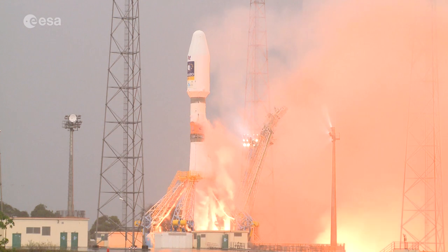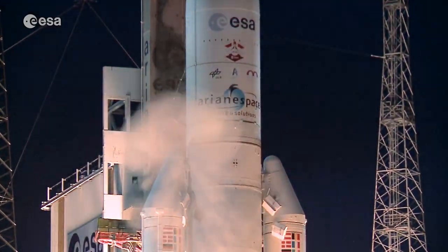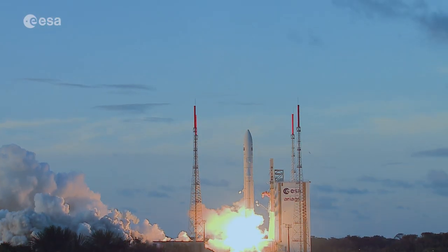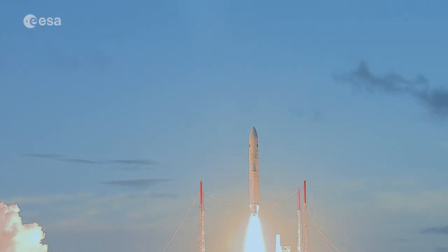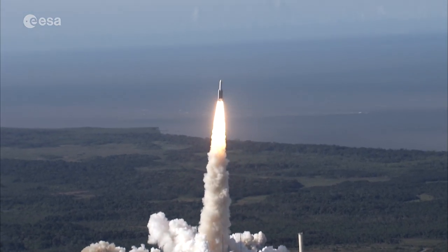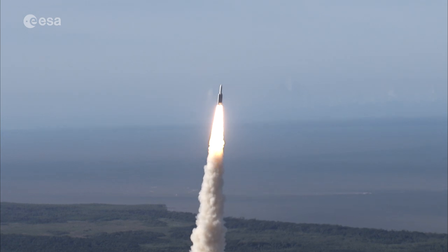As Kourou lies just 500 km north of the equator, it's ideally placed for launches into orbit, as the rockets gain extra performance thanks to a slingshot effect from the speed of Earth's rotation. In addition, there is no risk of cyclones or earthquakes.